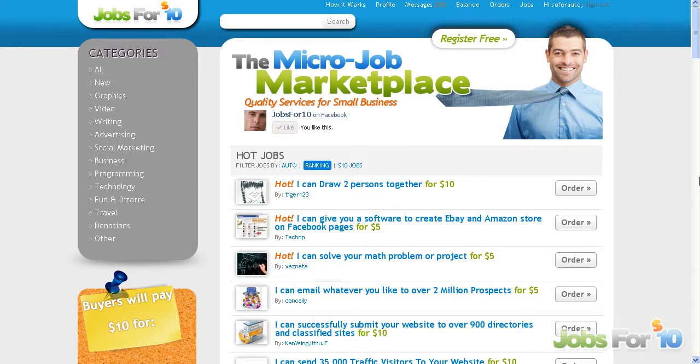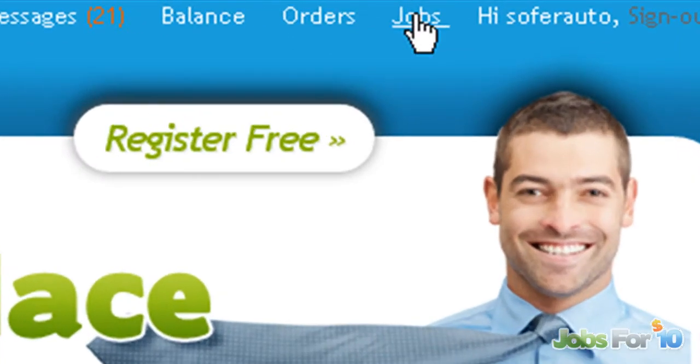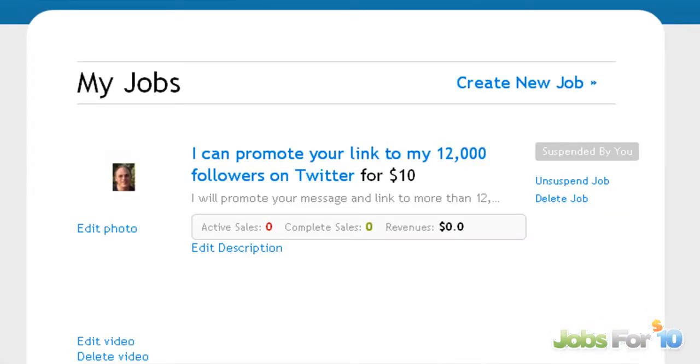Hi, my friend, Christian here from fiverroy.com. This is another video about jobs410.com and about how you can publish your skills and talents on this amazing free marketplace. You need to go to jobs410.com first of all, register for free, then login, then go to jobs.